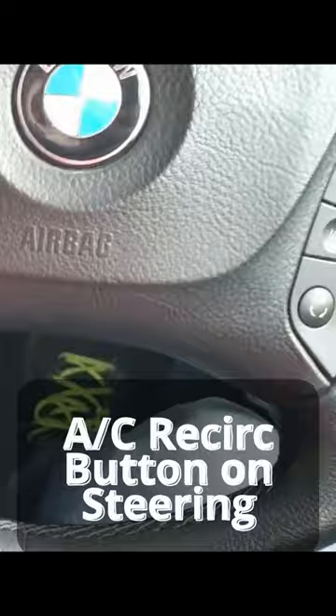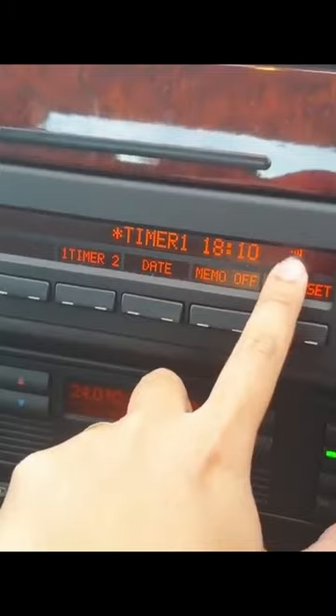This car actually has a stopwatch and a memo off feature. You can see this icon here — it will trigger a beep 15 seconds before 7 o'clock, and 15 seconds before 8 o'clock it will sound another beep.